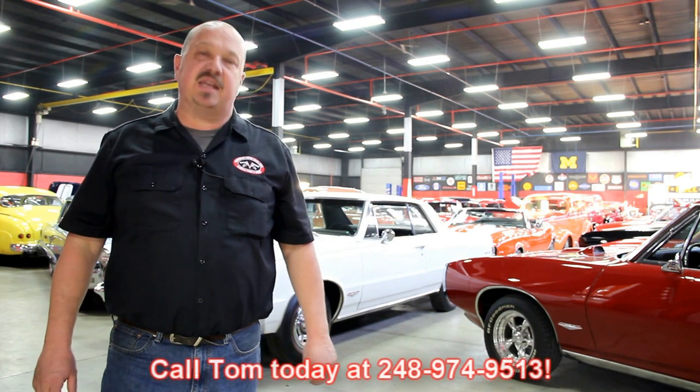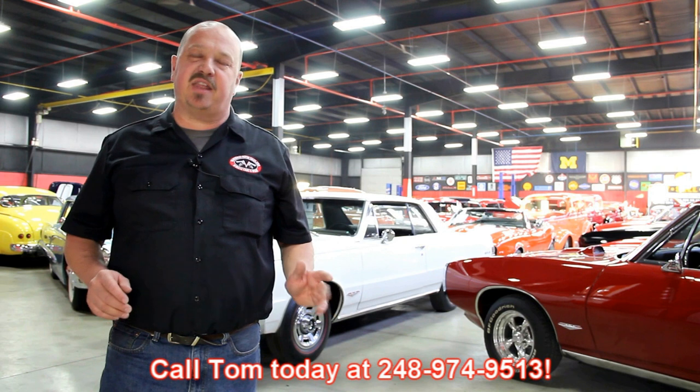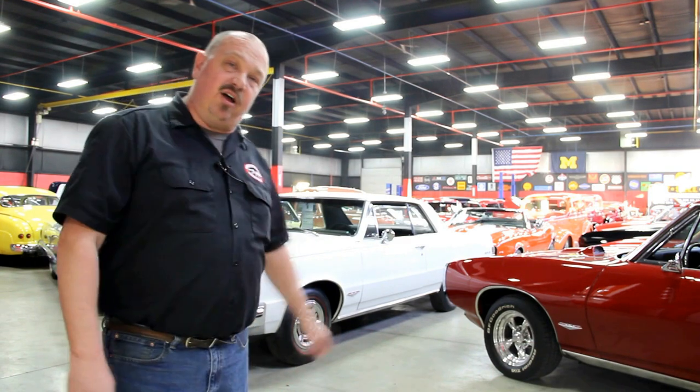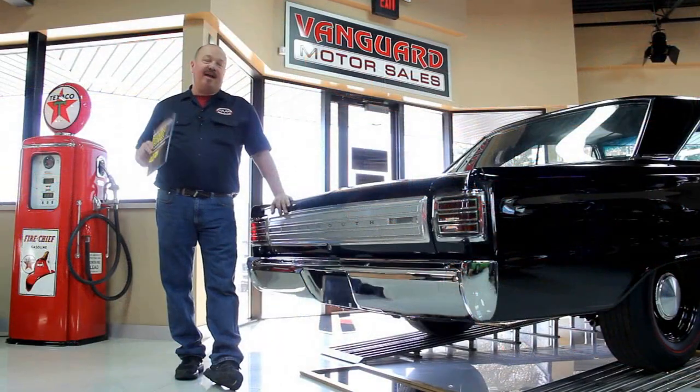We encourage you to come visit us here at Vanguard. If you're from out of town, flying to Detroit Metro Airport, call Tom at 248-974-9513 — we can send somebody down to pick you up. It's only about a 20-minute ride. We're right here in Plymouth, Michigan, and you can come out and check out all these cars.